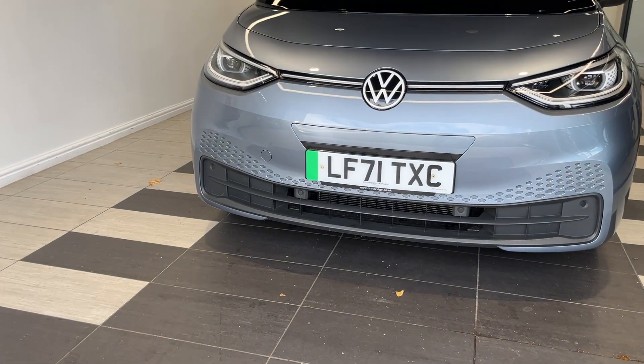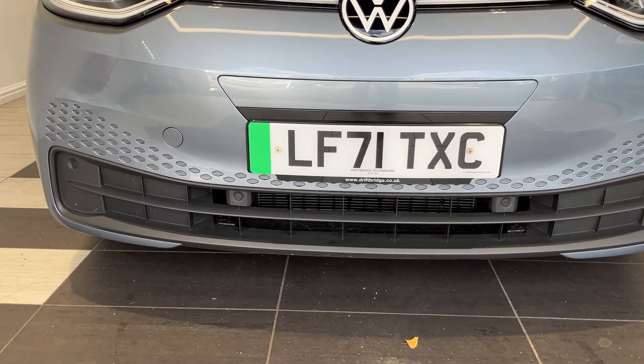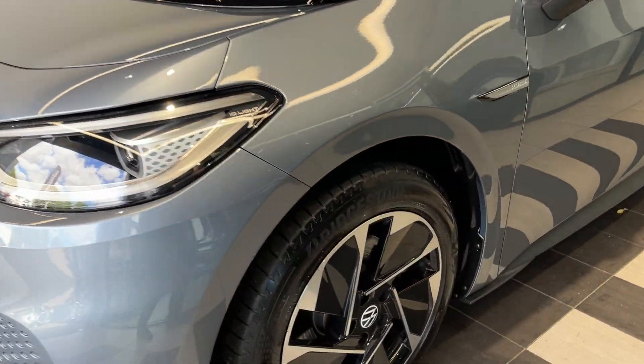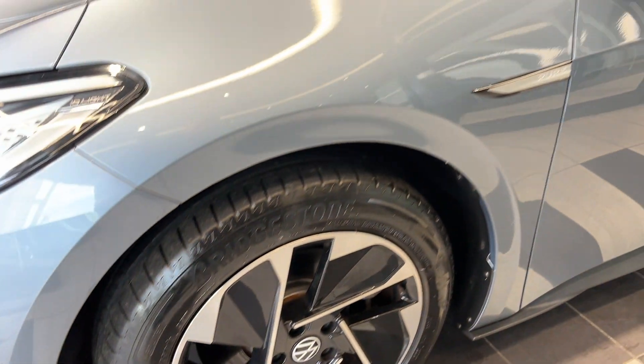Coming down to the front, we have LED headlights and front parking sensors.